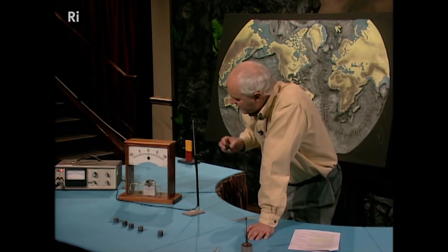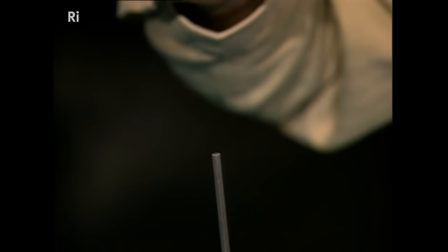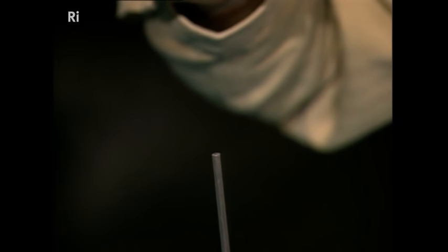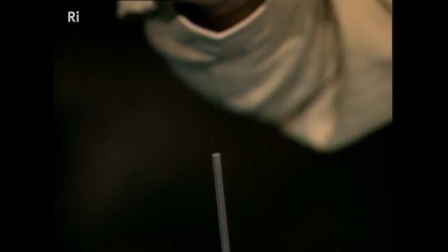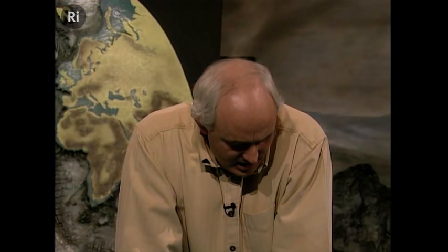Let me show you. You'll have to watch the screen very carefully, because the movement will only be a small amount. If I bring this one close to the probe, it just moves very slightly. And if I turn it over, it moves very slightly the other way. It's a small effect, but these instruments are very, very sensitive, and we can actually measure the direction of magnetization in these rocks.